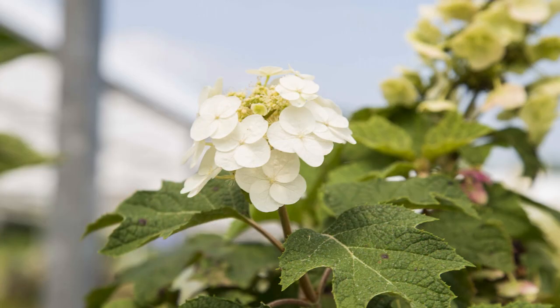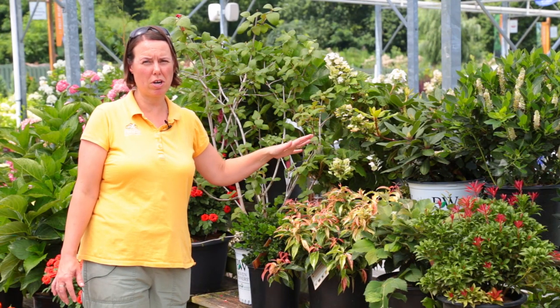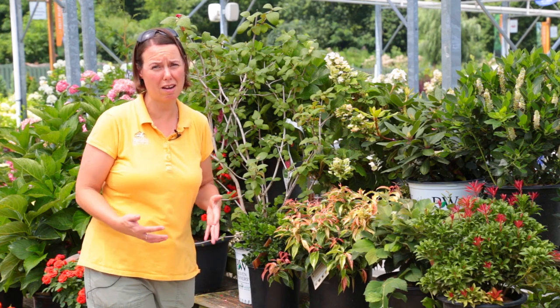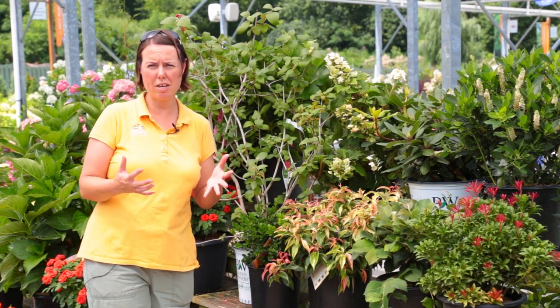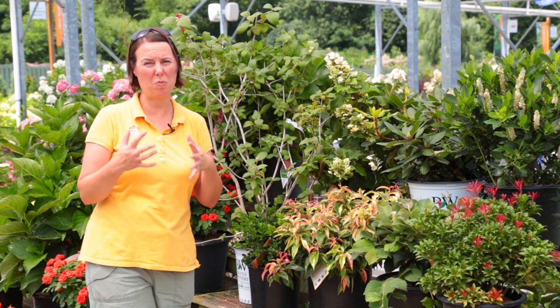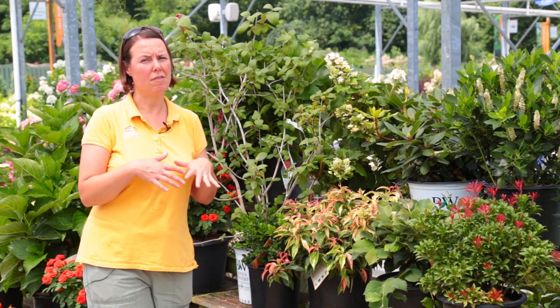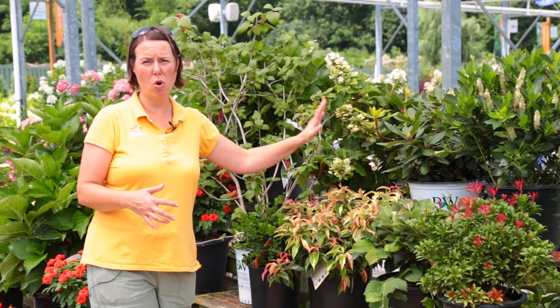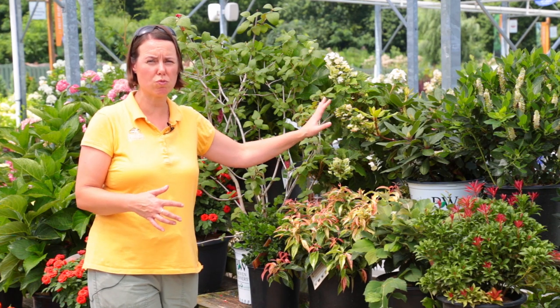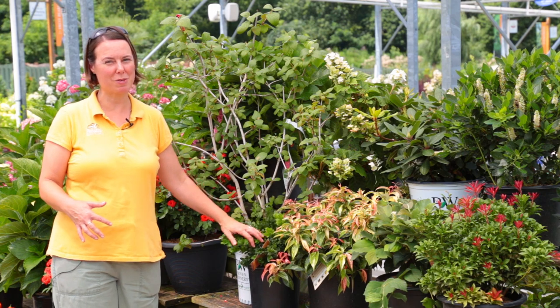Down behind it is an Oak Leaf Hydrangea — this is Snow Queen. This one is just towards the end of its first bloom cycle but is producing a few more buds. What's great about the Oak Leaf Hydrangea is they're the most shade tolerant. Most of your mophead hydrangeas want about six hours of direct sunlight, so we'd call that part shade — you wouldn't want them in too deep of shade. The Oak Leaf is really the best choice for those shady spots.